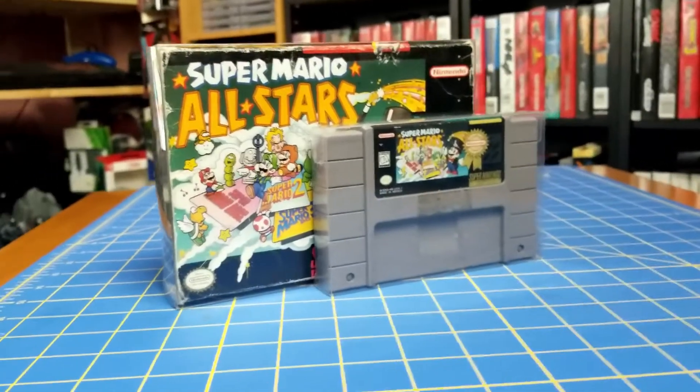Next up I have something from a different system — the Super Nintendo. This game is Super Mario All-Stars complete in box. I paid $40 for it and it's worth about $80, so I paid half the price. It's a compilation of the first three NES Super Mario games, but the graphics were redone for the Super Nintendo, so this is an awesome find. What's kind of funny though — it is complete in box, but the cartridge is the Player's Choice version and the box is the regular version, so somewhere along the line through history this game got mixed up.